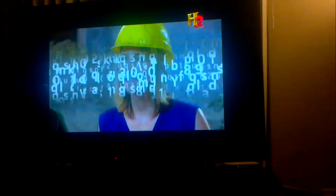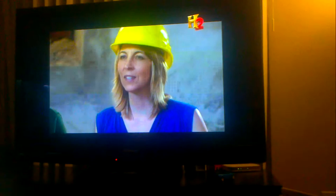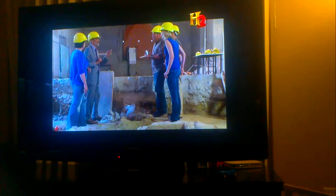Leonardo knows very well the Old and New Testament of the Bible. And in his personal library, he has these passages written out.